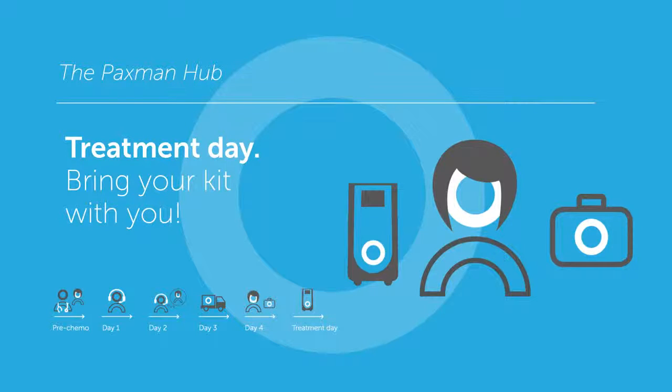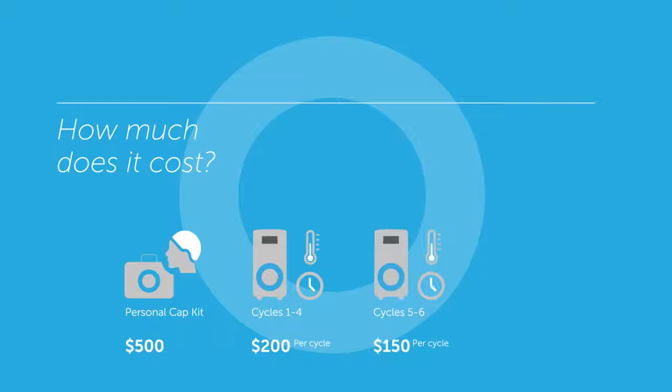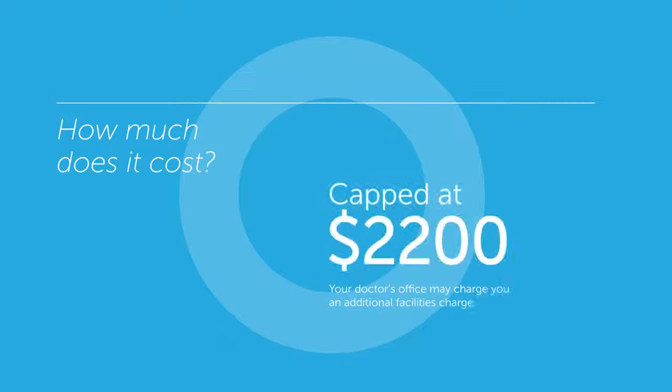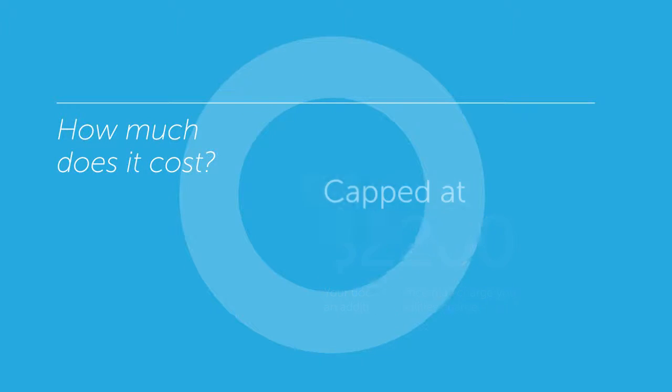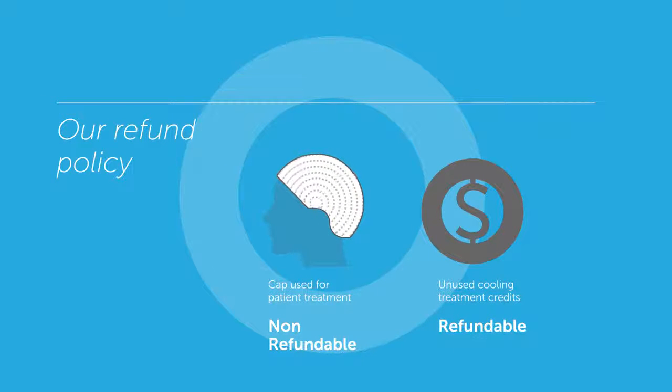You can download an enrollment form by visiting our website, PaxmanUSA.com. The cost of the Paxman personal cap kit is $500. Chemo cycles 1 through 4 are $200 per cycle. Cycles 5 and 6 are $150 per cycle. Cycles 7 through 12 are $100 per cycle. Pricing is capped at $2,200 per patient. If a cap has been used for patient treatment, it is then non-refundable. Any unused treatment cooling credits are refundable following completion of an enrollment form by the treating physician.